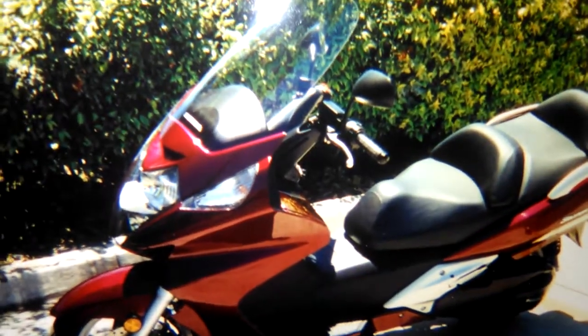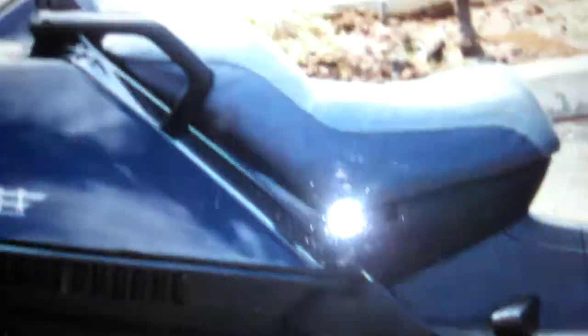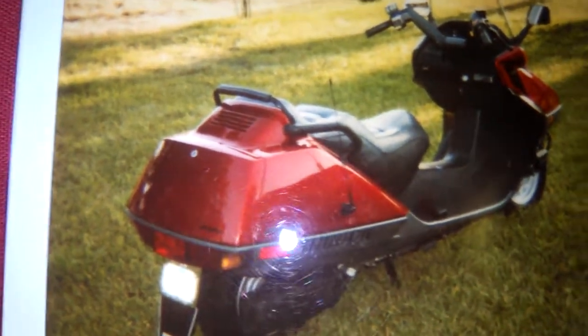And this is the Honda Silver Wing I used to have back in 2009, I think it was. Then here is the 650 Bergman — that's the 2008 model I had. And here's another Helix I had. This is another Honda Helix that had FM radio on it by Kenwood — was excellent.